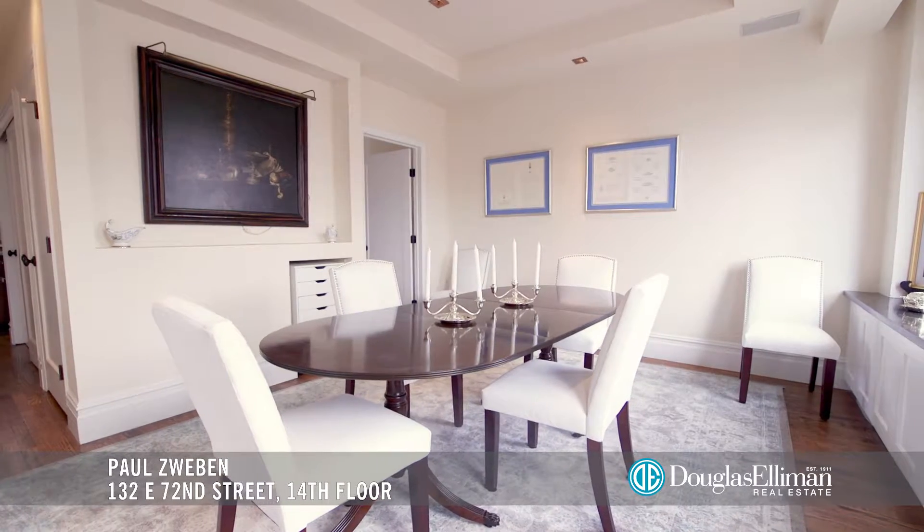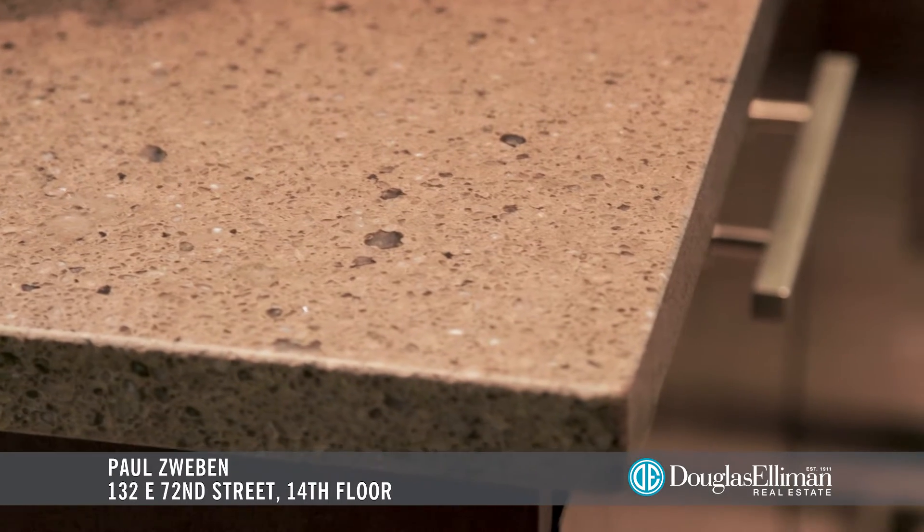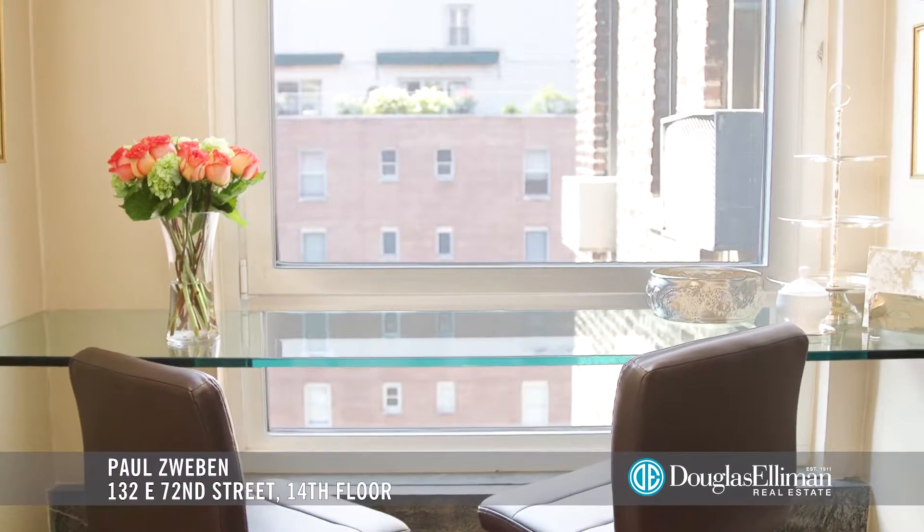The sophisticated formal dining room adjoins the living room and is just off the eat-in kitchen with stone counters, excellent storage, and a sleek glass breakfast bar with city views.